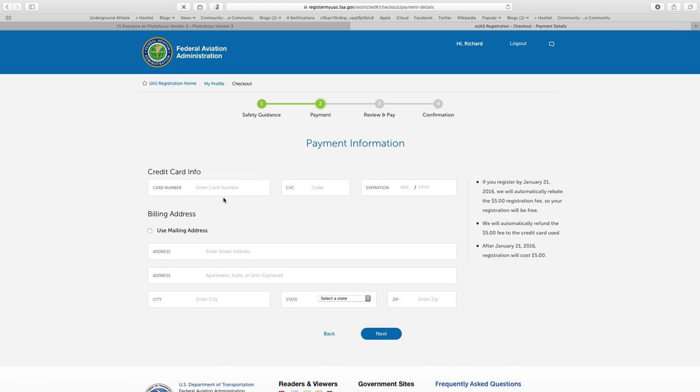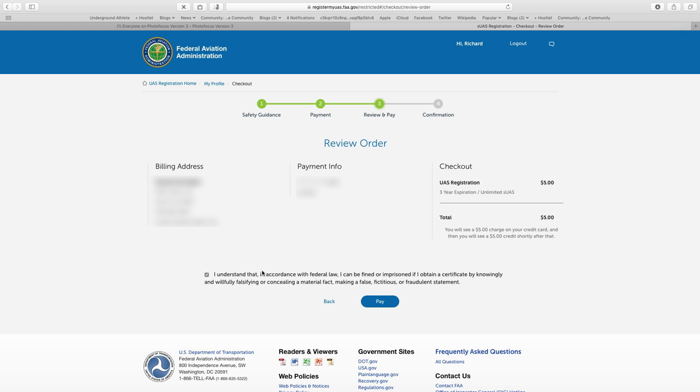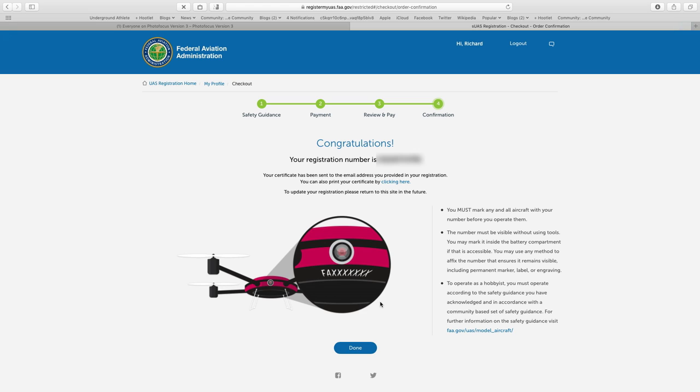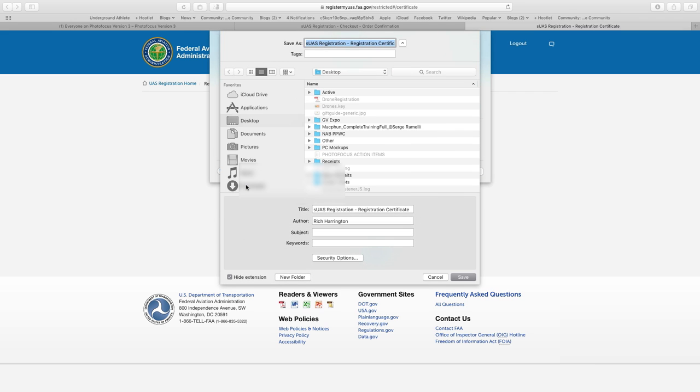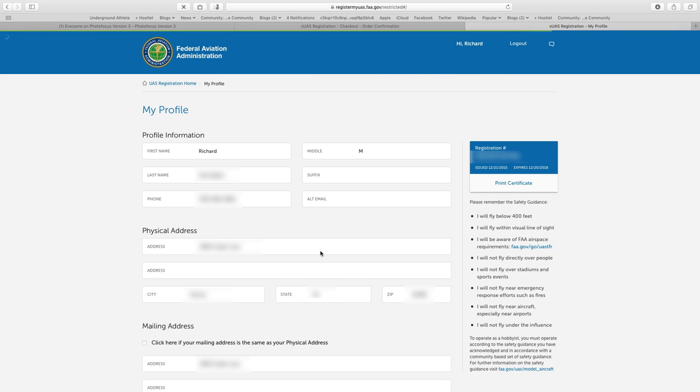You'll now need to enter payment information — when ready, click Next. Review your information and click the checkbox on the bottom to acknowledge that you are lawfully receiving this certificate to fly and that all the information you provided was accurate. When ready, click Pay. You'll now receive a confirmation number — I recommend that you either screen capture or print this screen for safety. These certificates should also be mailed to you, but you can click right here to print it. Click the print button and it'll bring up the card to send to your printer or save as a PDF to store on your electronic devices.